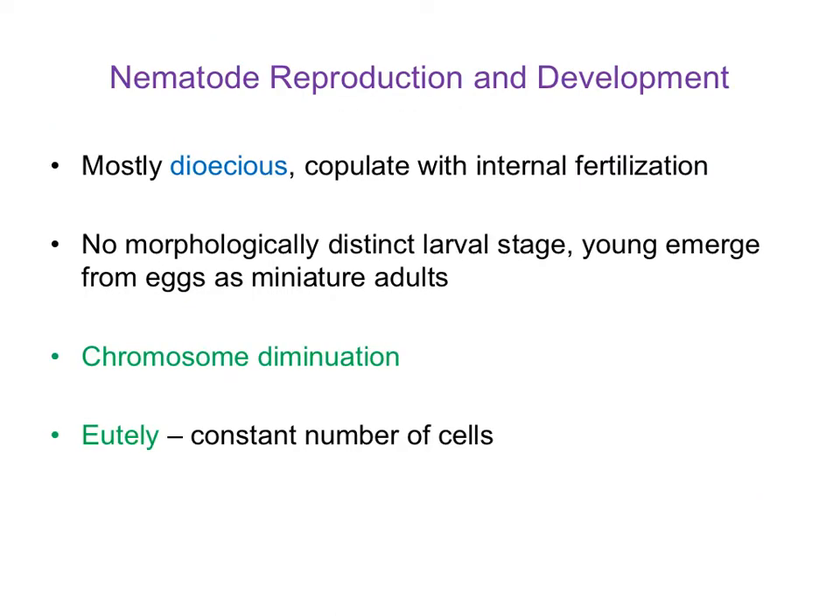There are a number of interesting features about the reproduction and development of nematodes, and some of these features are extremely valuable for the study of development — which is why certain species have become models for understanding developmental biology. First of all, they're mostly dioecious, so they copulate and fertilization is internal, as opposed to external fertilization. We don't see gametes being shed into an open water column. They don't have a morphologically distinct larval stage like we've seen in some other animals; the young emerge from eggs as mini adults.